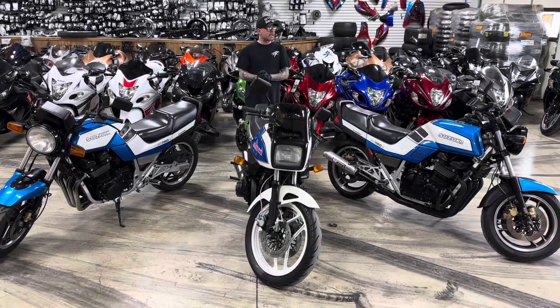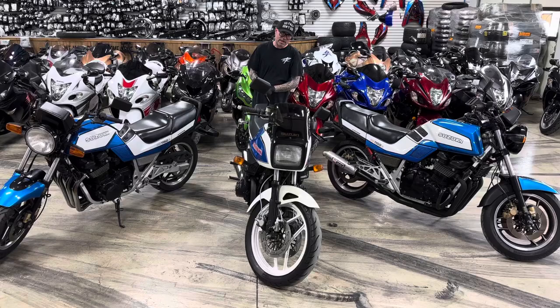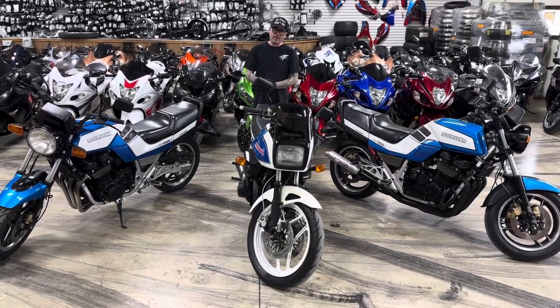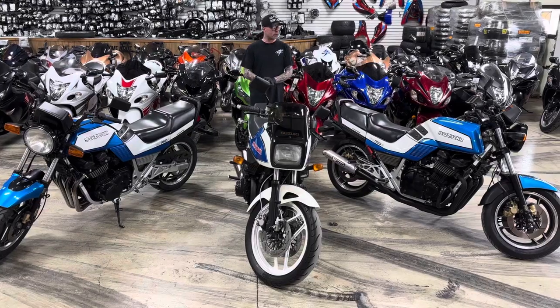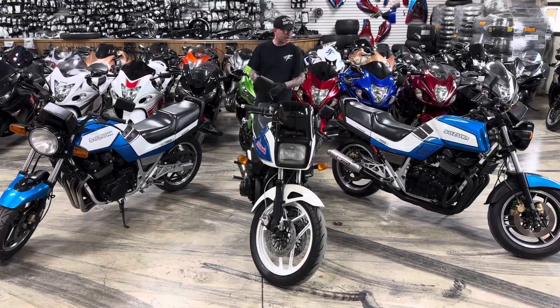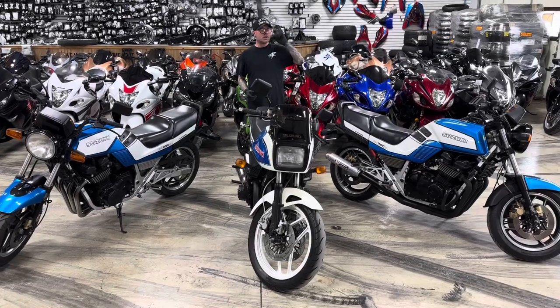All things chrome, we got it going on. All right folks, check this out — we done dug something up out of the back of the shop. We have a few old school bikes here that are for sale. We almost forgot about them; they've been back covered up for a while.